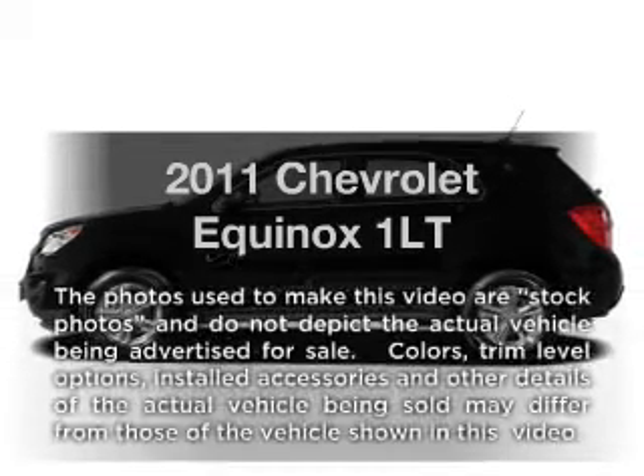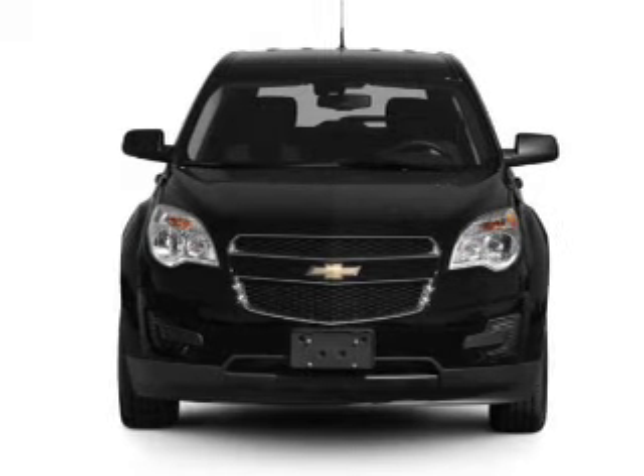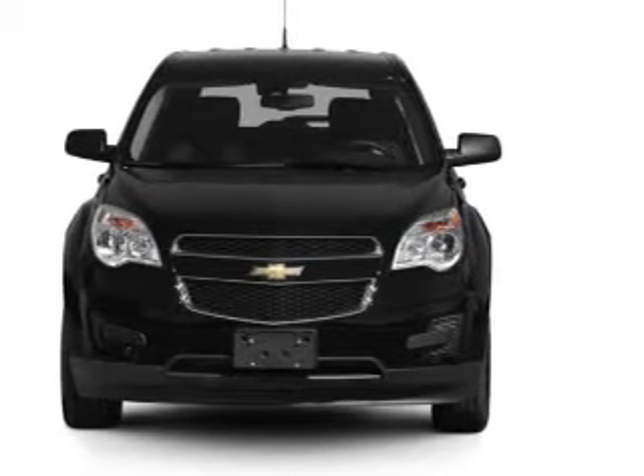Introducing the 2011 Chevrolet Equinox. This is the set of wheels you've been looking for, with a reliable six-cylinder engine connected to a smooth-shifting six-speed automatic transmission.